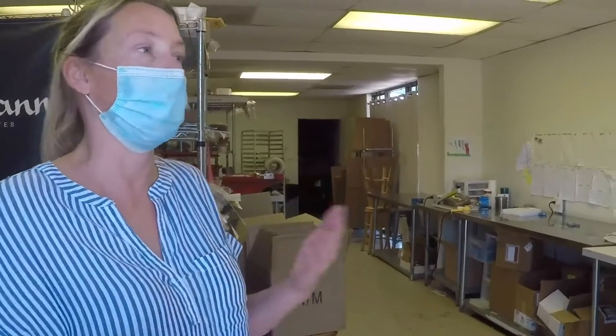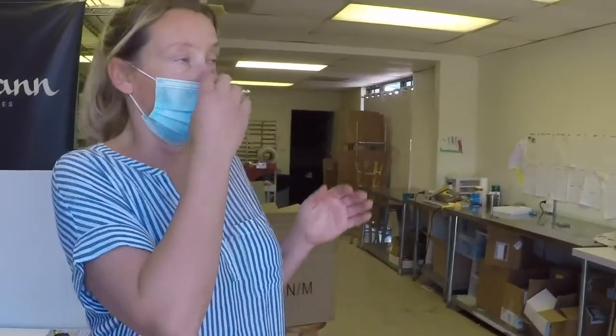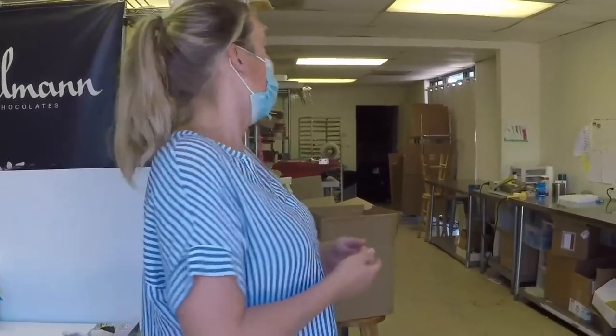We started out in El Cajon — it was really a panini store, some sort of food establishment. When we came in we ripped out everything and transferred it into a chocolate kitchen, but it was really never set up for that. There was no storage, nothing for us to expand. I always wanted a warehouse like this where you can have office space in the front, manufacturing in the middle, and a warehouse in the back.